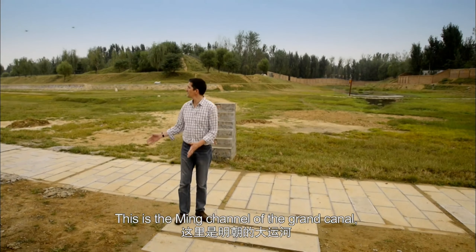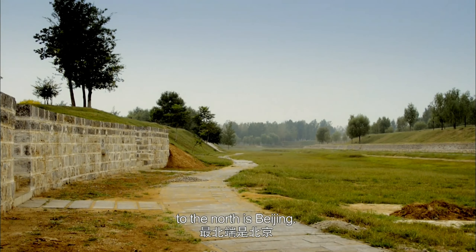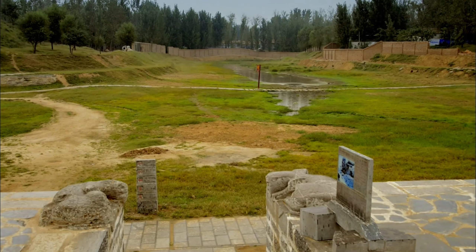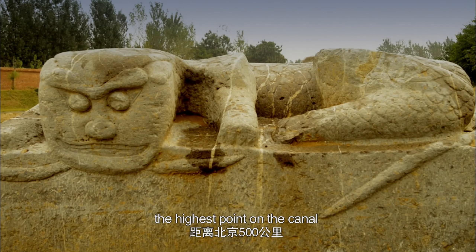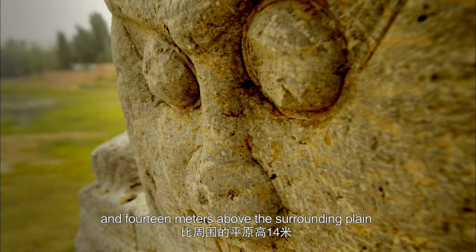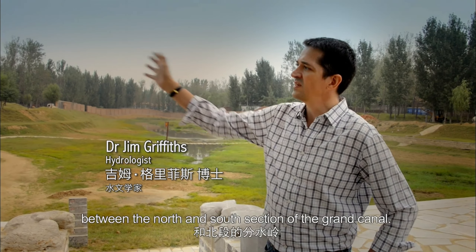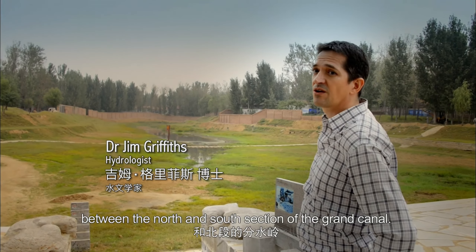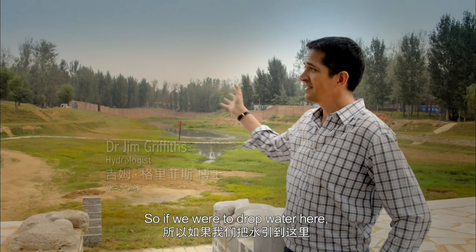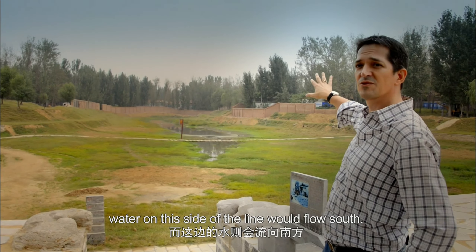This is the main channel of the Grand Canal. To the south is Hangzhou; to the north is Beijing. This is Nanwang, the highest point on the canal, 500 kilometers from Beijing and 40 meters above the surrounding plain. This point here is approximately the watershed between the north and south sections of the Grand Canal. Water on this side flows north; water on the other side flows south.